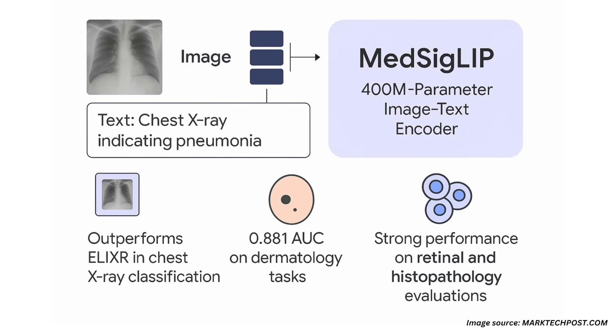Despite its smaller size, it achieves competitive or superior performance compared to domain-specific models across several benchmarks. It outperforms Elixir in chest X-ray classification, reaches 0.881 AUC on dermatology tasks, and performs strongly on retinal and histopathology evaluations in both zero-shot and linear probe settings.